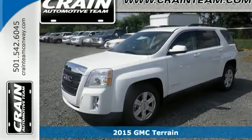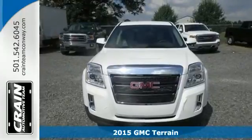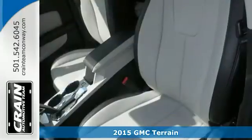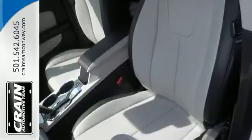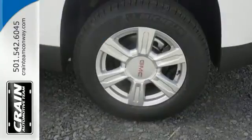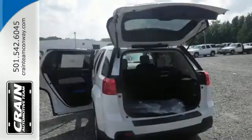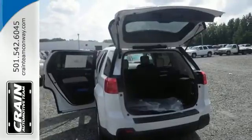It's a 2015 GMC Terrain. This great family SUV has practical refinement, power, and cargo space, not to mention nice amenities including keyless entry, a rear vision camera, daytime running lamps, and Stabilitrack. Plus it's equipped with OnStar with 4G LTE connectivity and built-in Wi-Fi hotspot capability.